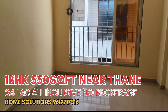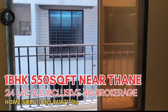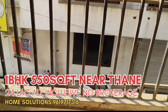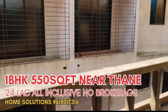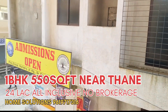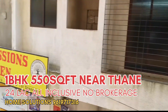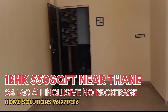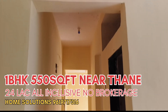This one BHK is a spacious property with a good view from the window. There is a spacious balcony attached to the living room with an open outer view and open space. This is the main world view from here, along with the passage area.